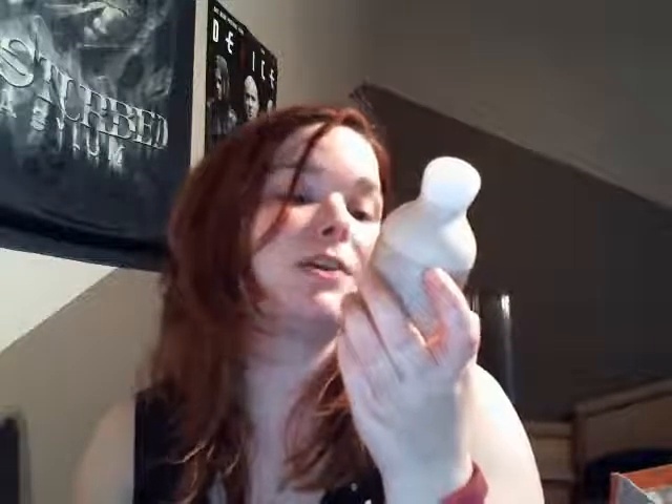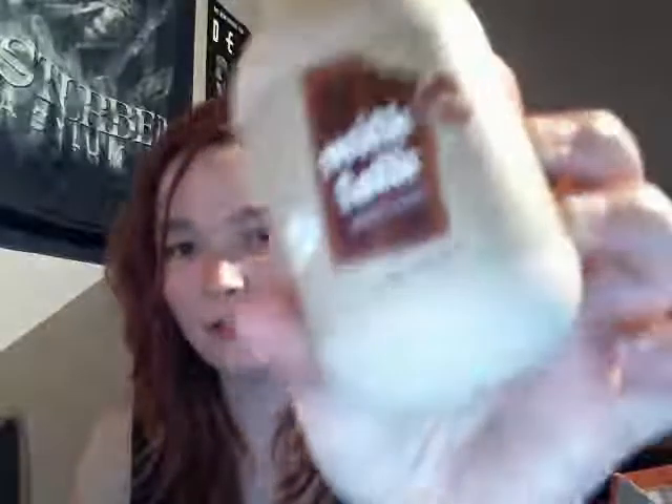I have the Etude House Milk Talk Shower Gel in Chocolate. The camera doesn't want to focus today. I really enjoyed this because it smells just like chocolate — I smelled like a chocolate cookie after I used it. It was like I dipped myself in chocolate and I was like a praline. So good.